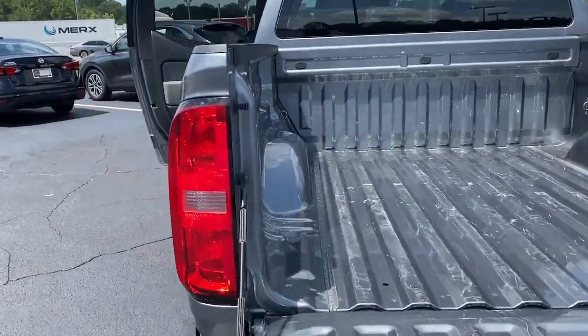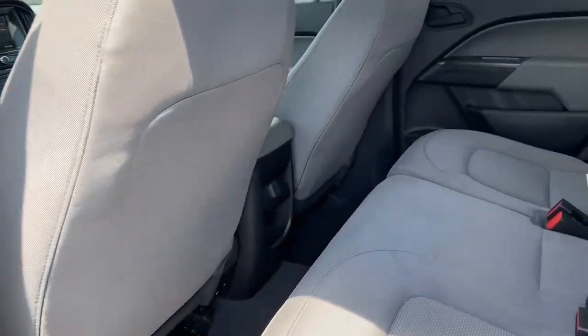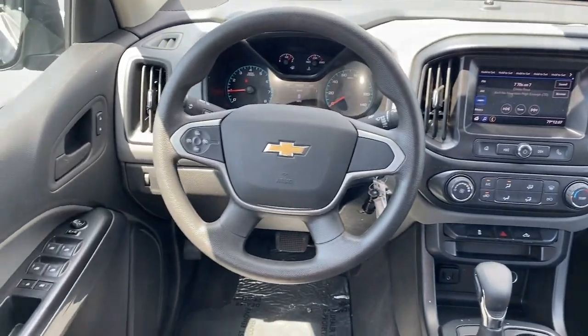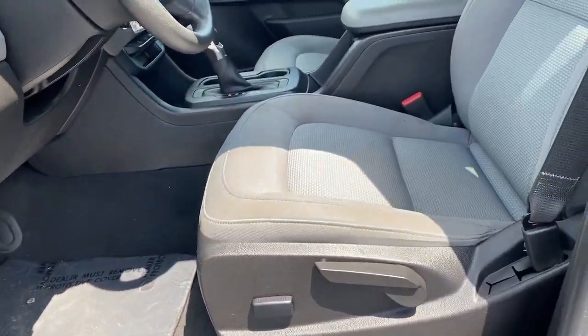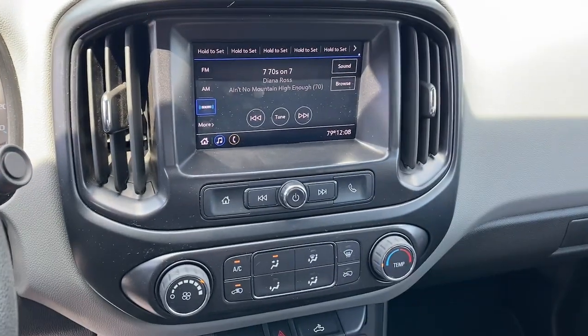The following are some of this vehicle's highlighted options: Apple CarPlay and/or Android Auto, keyless entry, backup camera, premium sound system, satellite radio, electronic stability control, aluminum wheels, steering wheel audio controls, Bluetooth connection, power driver's seat.